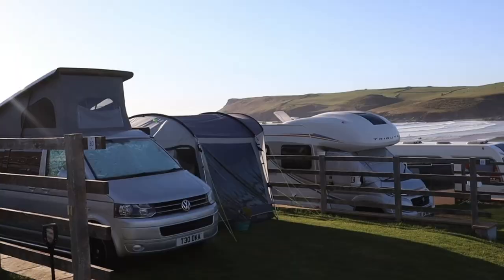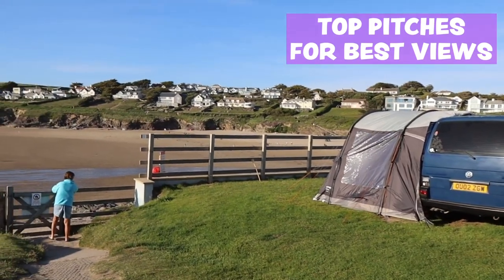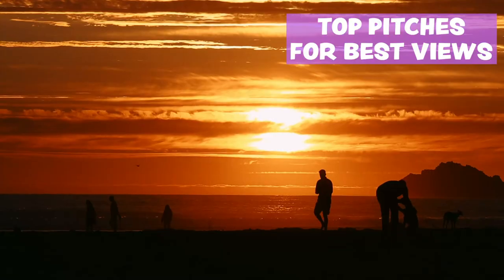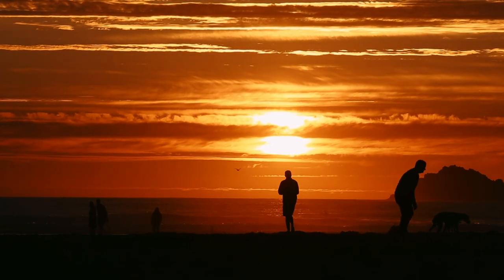There are different levels of campsites here, from basic to superior. We're the second one up and it goes up to about level six. The top-level pitch here has the best beach views and these guests are very lucky because they get the prime spot for sunset — and the sunsets here in Polzeath are magical.